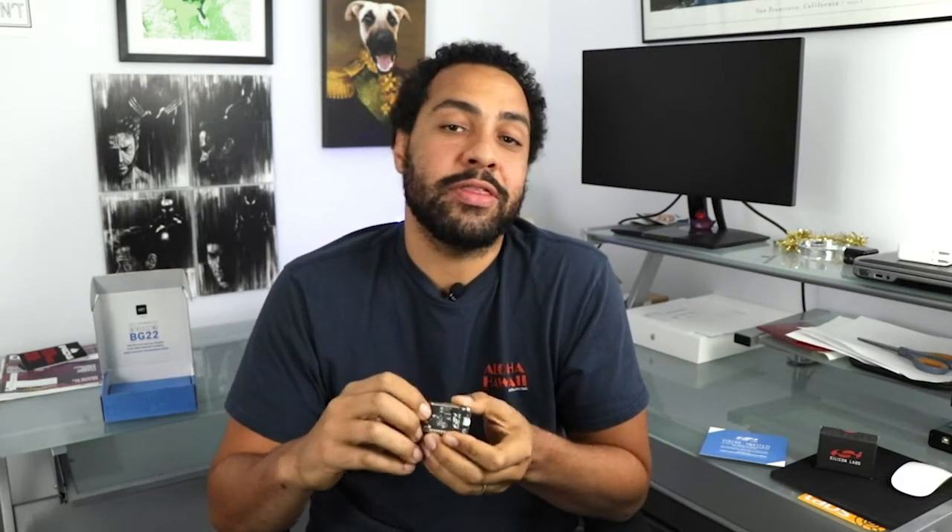What's up guys? I hope you're happy, healthy, safe, and just as excited as I am to jump into this episode of DevKit Weekly where we'll be breaking down the Thunderboard BG-22 from Silicon Labs.